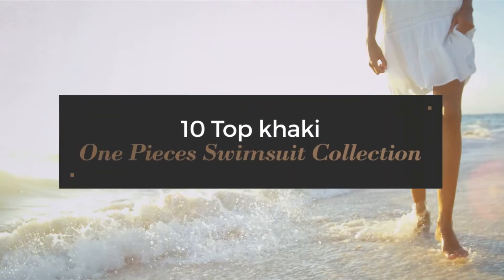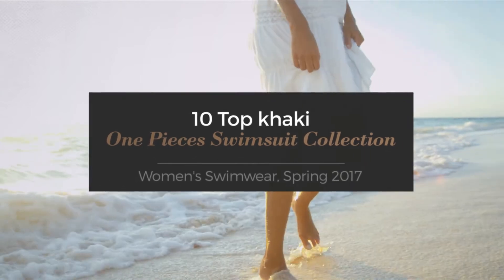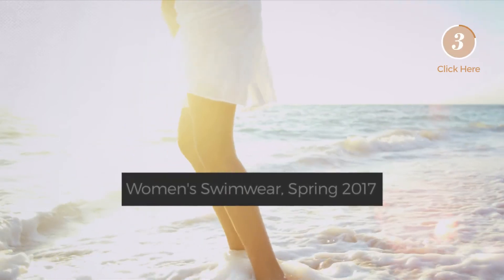Top 10 khaki one-piece swimsuits collection, women's swimwear spring 2017. At any time, click the circle to get the details about your favorite swimsuit.